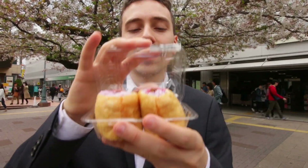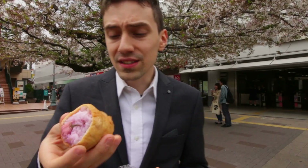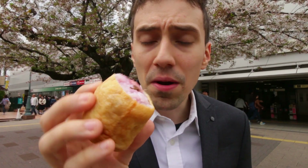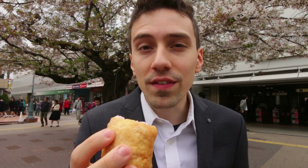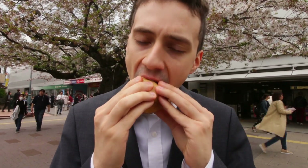Next up we have the inari sushi sakura version. This is a seasonal variant of the inari sushi — deep fried tofu with some nice pink rice in there and an edible flower on top. Itadakimasu! It's inari sushi with a sakura hint. It's a very mild flavor — it makes it slightly, slightly sour. But yeah, it looks nice.